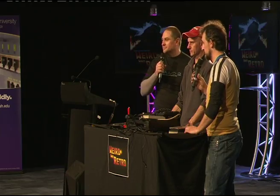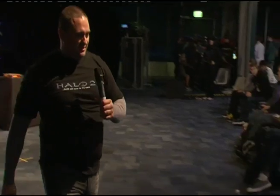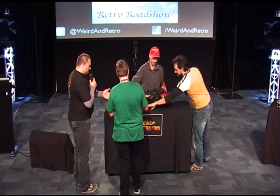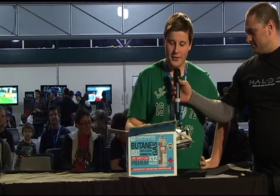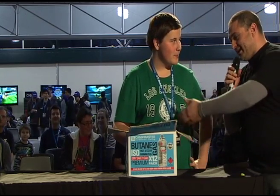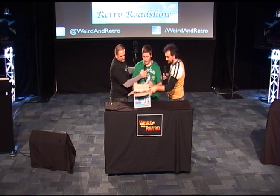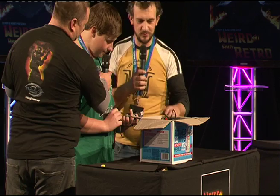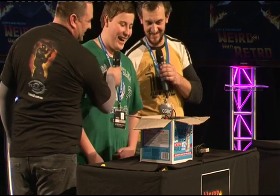Has anyone else got things to show us? Let's go to our young friend Ned, who has a box of accessories for retro consoles. These things are hard to find — everyone breaks the controls when they get angry. At the top we have a Nintendo NES controller. He's got a whole box of goodies and doesn't even know what everything is — I love that!